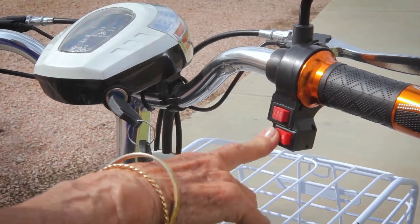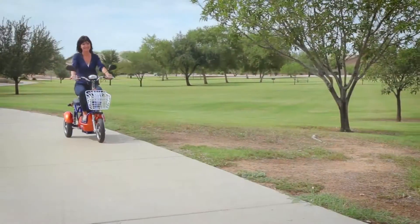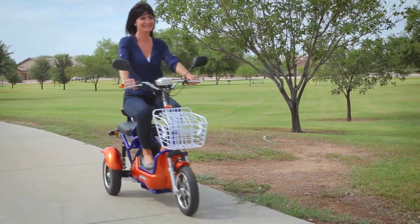This scooter has three different speed settings that can get you to a top speed of 15 miles per hour and can travel 35 miles on one single charge.